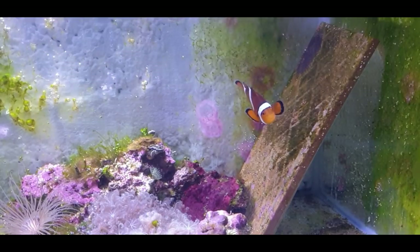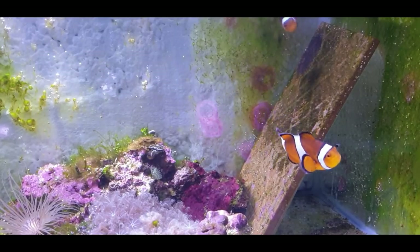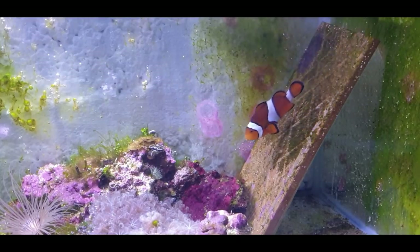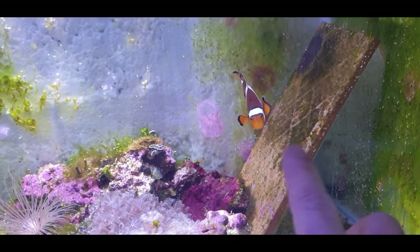The little ones that you see at the top have already been nabbed for a new home by one of my local people that come around and buy coral from me, so when they're big enough they're going to go to another home. So we've got lots of other ones there on the go, and they're doing a fantastic job as usual.